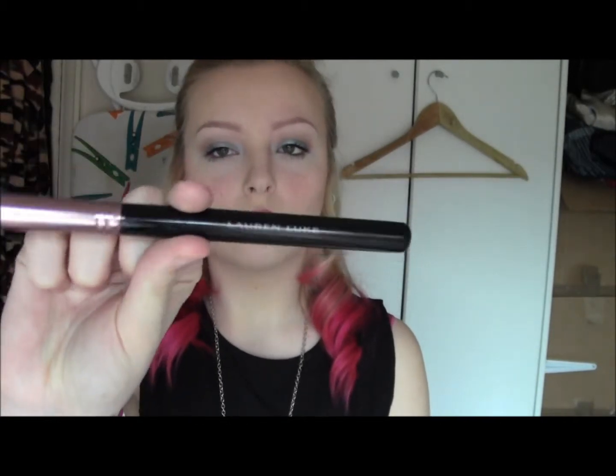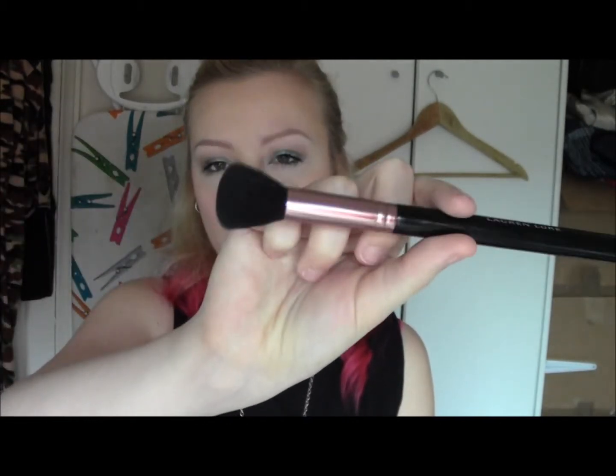The next one is — I think it's called a contour brush or dome contour brush, something like that. It's nice and small so you can get right underneath the hollows of your cheeks, and it's also quite good for getting down the sides of the nose. You can also use it for applying blush or highlighter, so it's nice and soft.